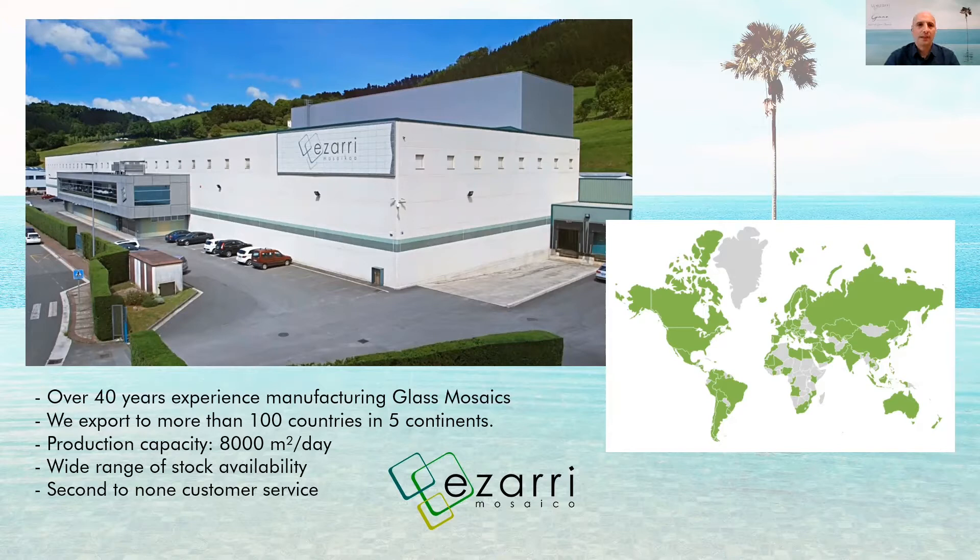Let me give you three or four ideas about our company. Azari was created in 1979 and has been manufacturing glass mosaic for over 40 years. Our facilities are located in the Basque Country in the north part of Spain, and we export nowadays to more than 100 countries in five continents. All our production is done in our facilities in the factory in the Basque Country.